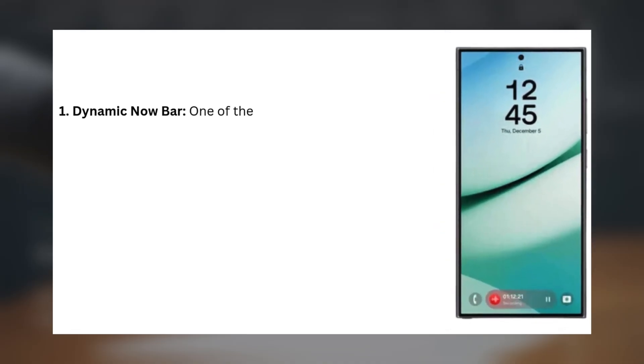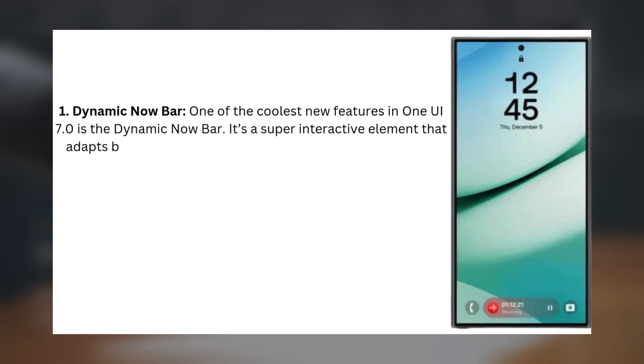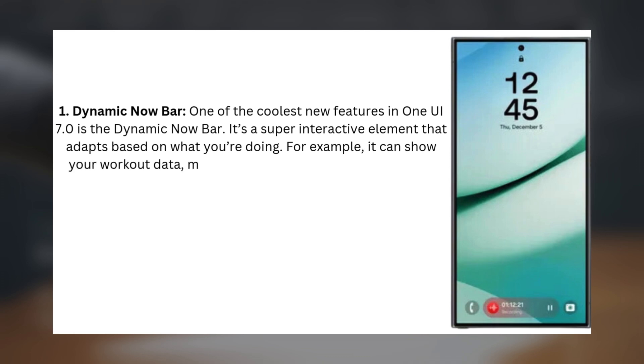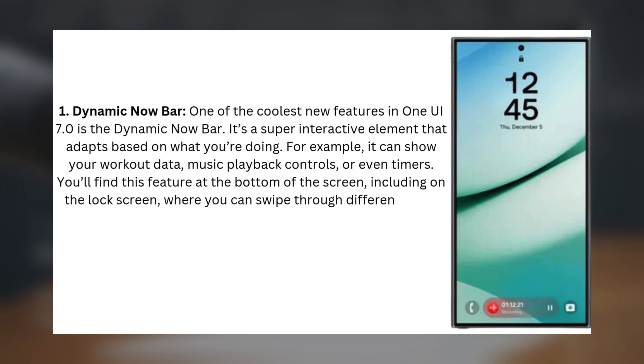One: Dynamic Now Bar. One of the coolest new features in One UI 7.0 is the Dynamic Now Bar. It's a super interactive element that adapts based on what you're doing. For example, it can show your workout data, music playback controls, or even timers. You'll find this feature at the bottom of the screen, including on the lock screen, where you can swipe through different tasks.